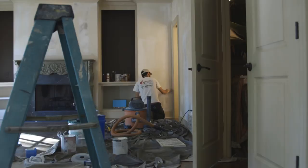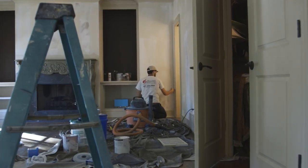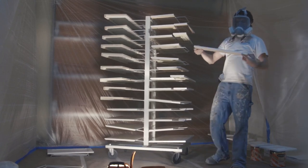My name's Austin Smith. I'm an estimator and take care of most sales for Riggins Painting. At Riggins Painting, we offer complete interior and exterior painting, to include painting of your ceilings, your walls, your trim.